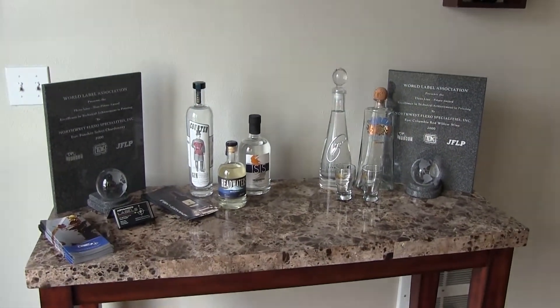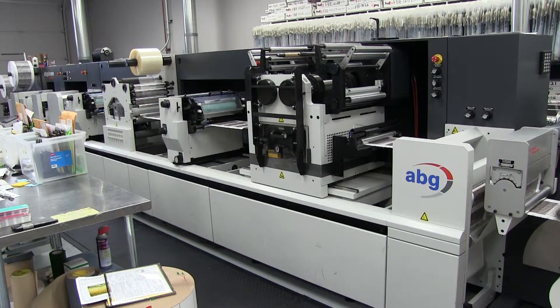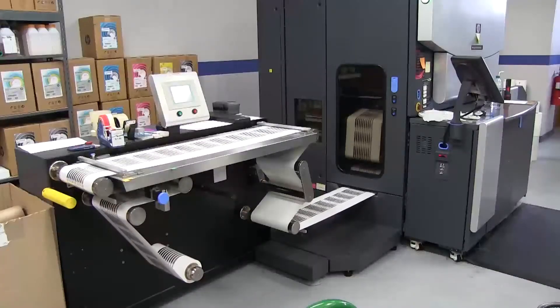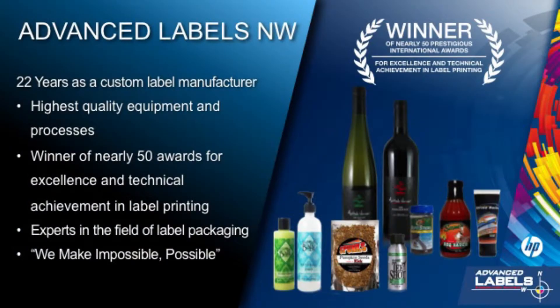Now we're setting the standard for digital printing with our HP Indigo Digital Press. We really pride ourselves in taking the time to educate our clients. Today we're going to talk about digital label printing, but we're really talking about label solutions. Digital is just one more tool we use to deliver the best possible label packaging to you. We know success is your number one priority and our expertise in label manufacturing allows you to focus on your business and leave the printing to us. Our motto is, we make the impossible possible.